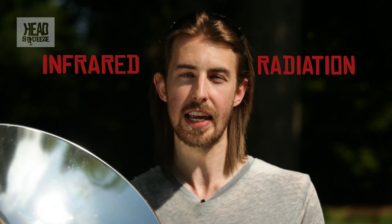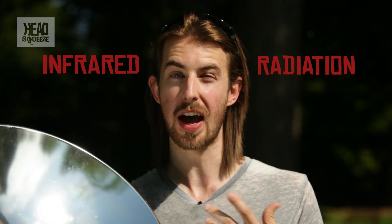And even though there's some glare issues, it's the invisible infrared radiation that's causing the problems because of high temperatures.